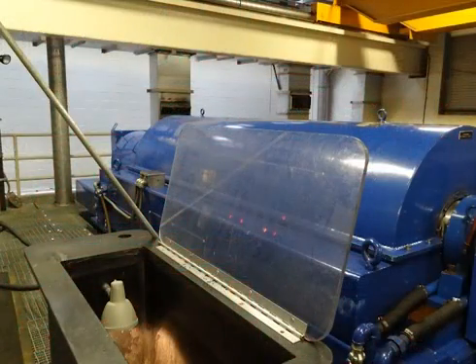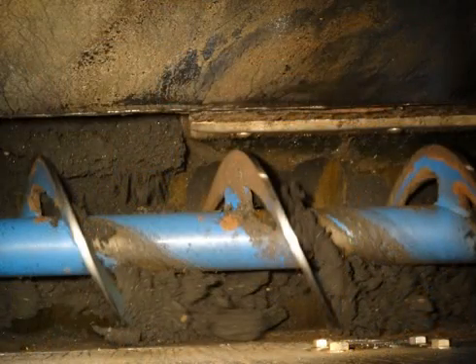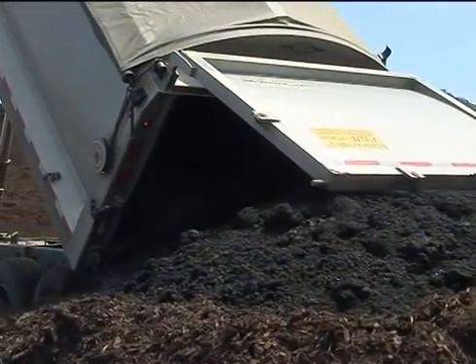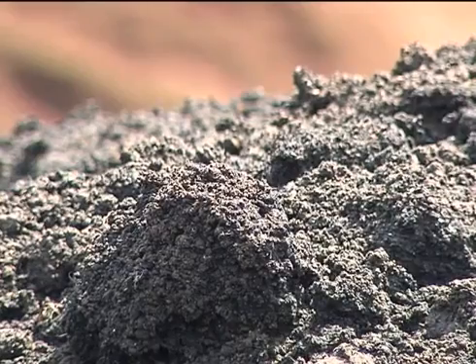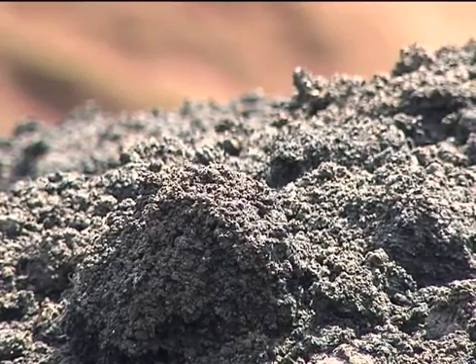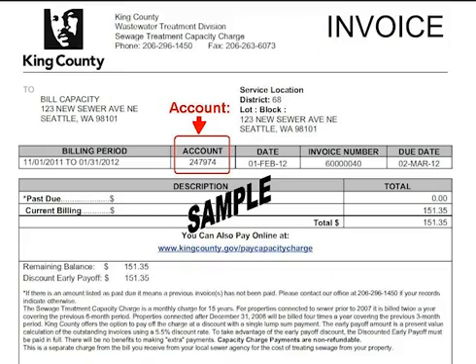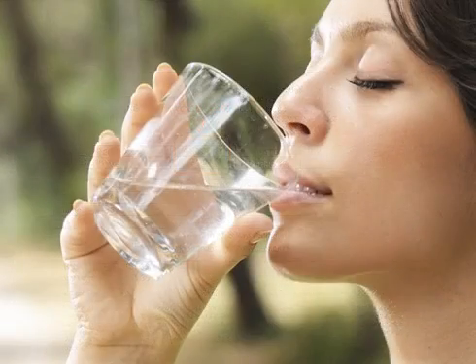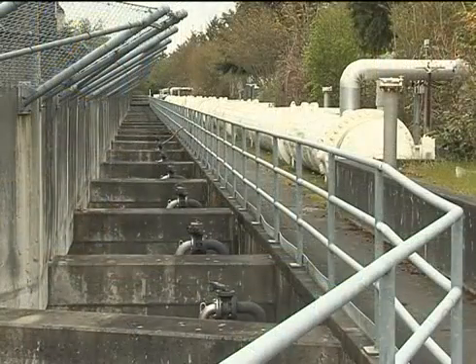Digested sludge is dewatered with high speed centrifuges to produce biosolids for farm, forest, and garden soils. West Point recycles four to five truckloads, or about 120 tons of biosolids, every day. This facility is funded through water bills. The water and sewer rates paid monthly support drinking water systems, pipes in the cities and neighborhoods, and the wastewater treatment facilities.